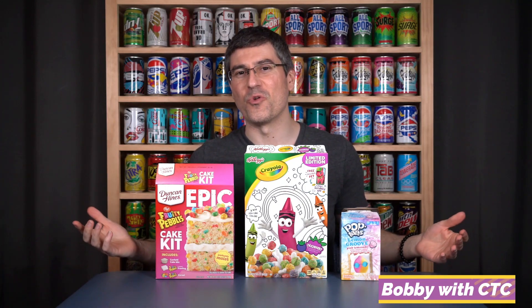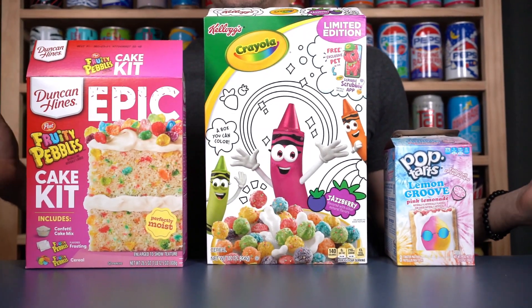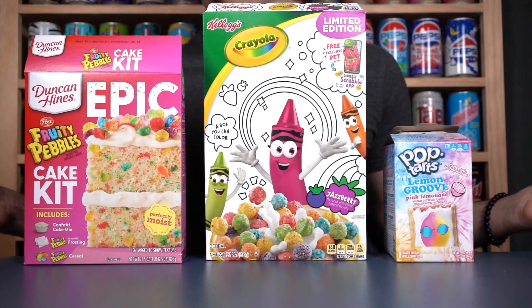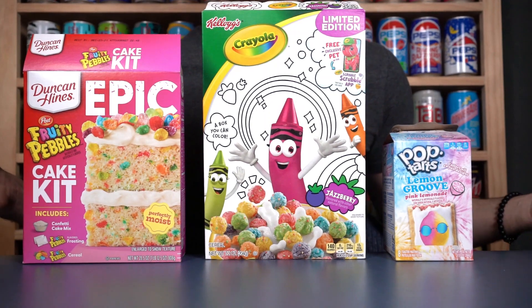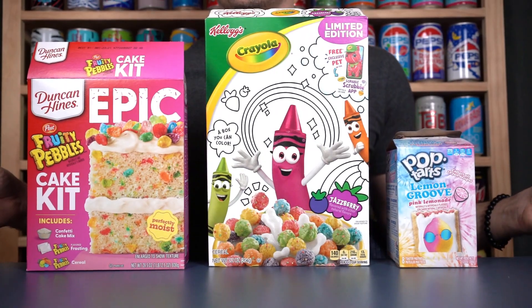What's going on guys, Bobby with Consumer Time Capsule, back with another review for you here. Today we're back at the capsule to talk about three loosely cereal-themed products. We've got a cereal — the Jazzberry Crayola Cereal from Kellogg's. Another Kellogg's product is Pop-Tart's Lemon Groove Pink Lemonade, and last but certainly not least, Duncan Hines Post Fruity Pebbles Epic Cake Kit Mix. Quite a main event as we close out the capsule for this filming session.